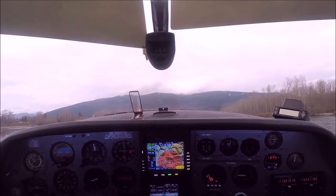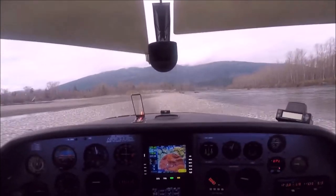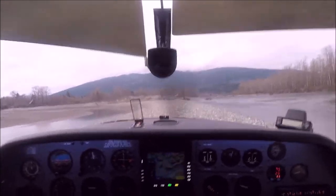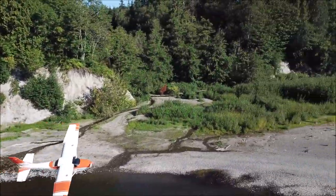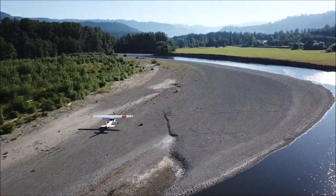The heads-up display gives you a visual clue of how much lift you have, so you can get all the performance out of your airplane. For this kind of flying it's a really good tool because it keeps you safe.